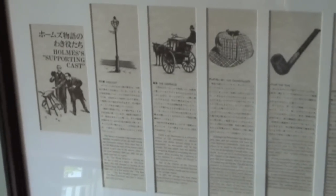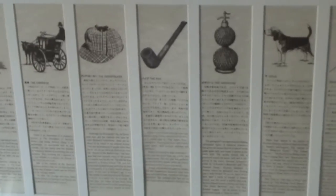On the wall you'll find a panorama of pictures and descriptions of items that were typically found in a Sherlock Holmes mystery.